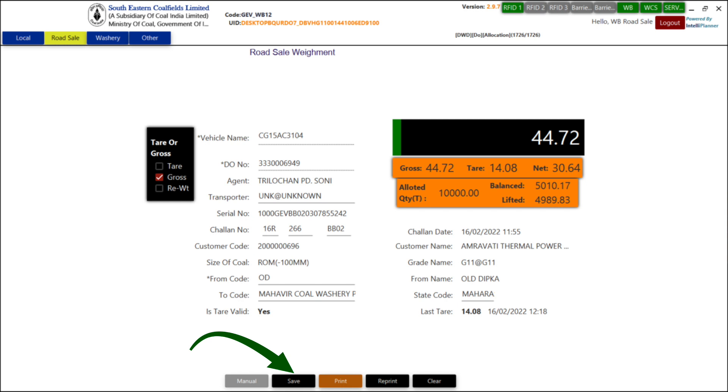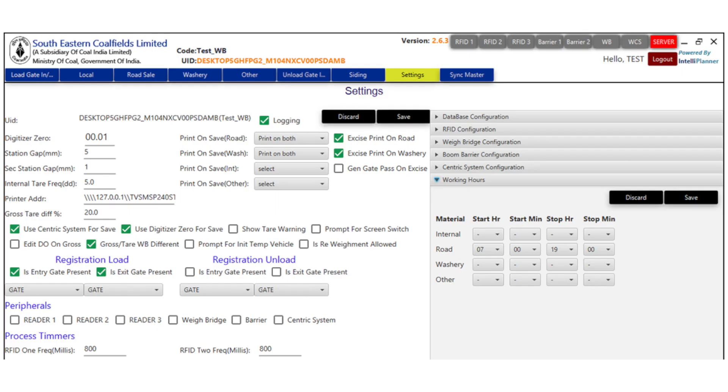The save option is enabled — that is, the traffic light turns green or the save option turns green — only when the vehicle is at the center of the platform. There are many checks and balances to ensure and maintain the integrity of the captured weight.